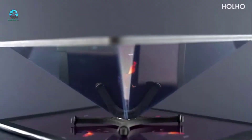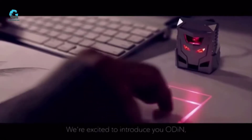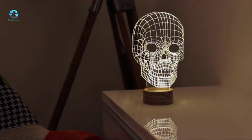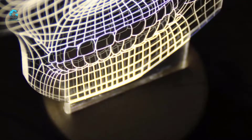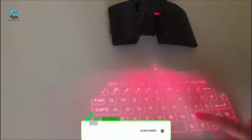Hi guys, welcome to my YouTube channel Smart Gadget Zone. Today we start with an interactive tabletop holographic display that will definitely surprise you with what it can do. But let's talk about everything in order, so subscribe to my channel and hit the bell icon for amazing gadgets.